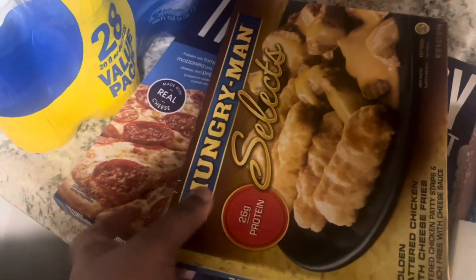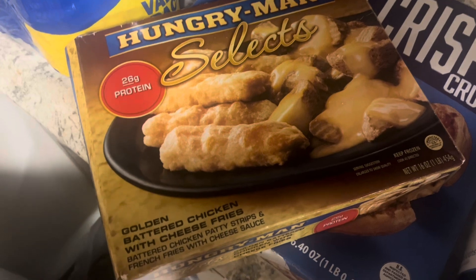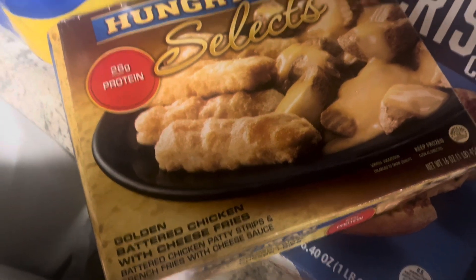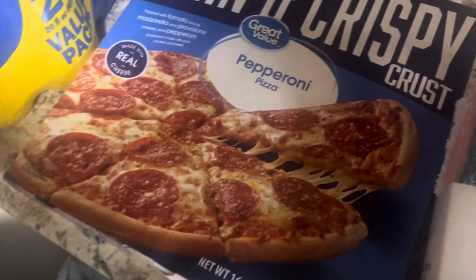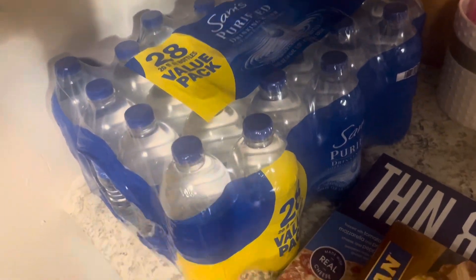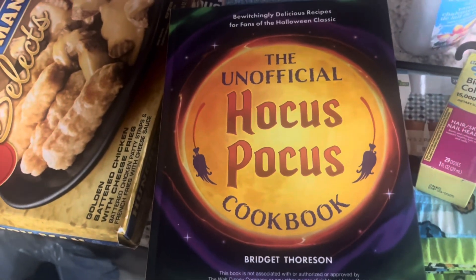And then she got one of these Hungry-Man dinners and I was like, that looks good — it's just golden battered chicken with cheese fries. I may have this because I'm kind of hungry. I got me a pepperoni pizza. And then I got a Sam's purified water.